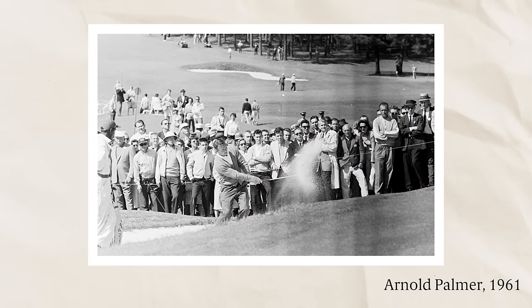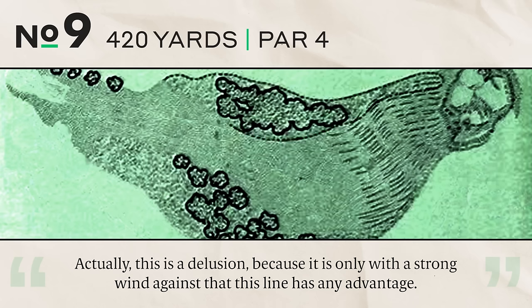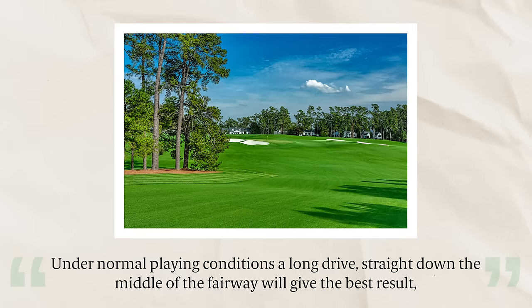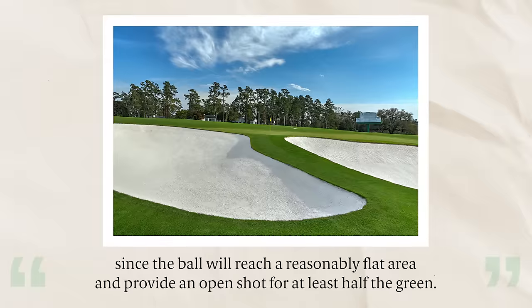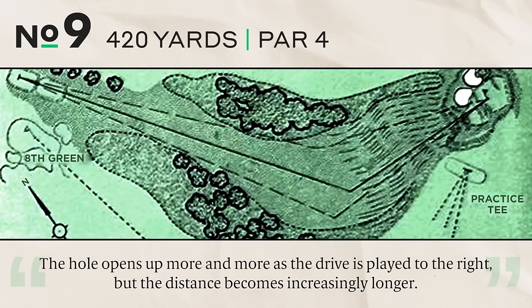Number nine, 420 yards, par four. This is a slight dogleg left which invites the player to skirt the trees on the left — but that's actually a delusion, because only with a strong wind against does this line have any advantage. The player is called upon to use local knowledge and resist the temptation to play the corner just because of the dogleg. Under normal conditions, a long drive straight down the middle gives the best result, reaching a flat area with an open shot to at least half the green.